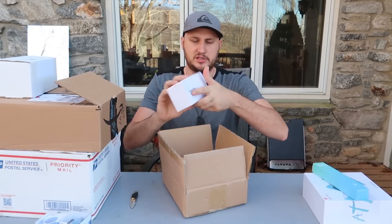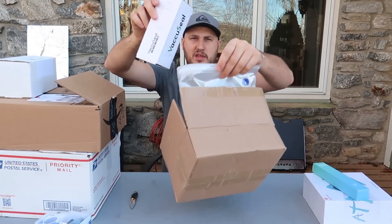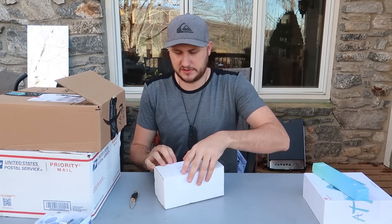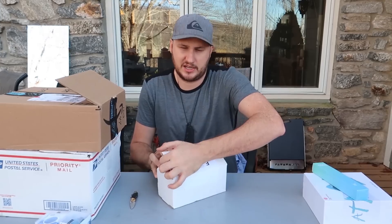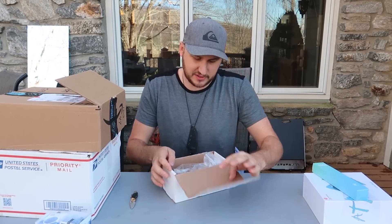Looks like another gadget over here — air vacuum with a bunch of Ziploc bags. Pretty cool, you can freeze meat with it, like for deer hunting and things like that. That's pretty useful. This one is from Edwin Sarkisian.